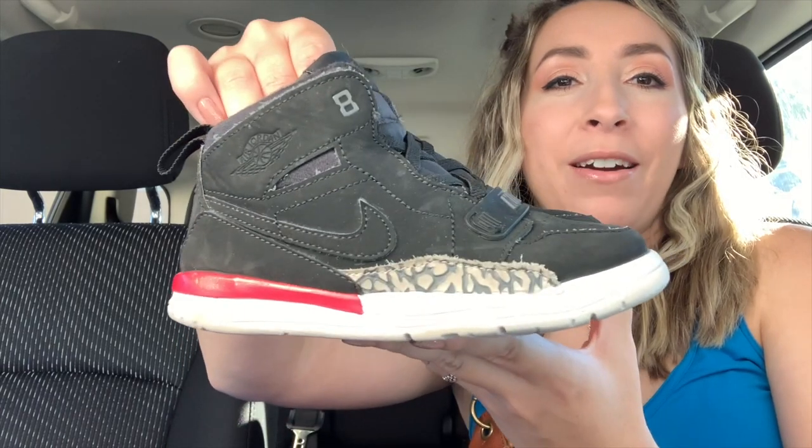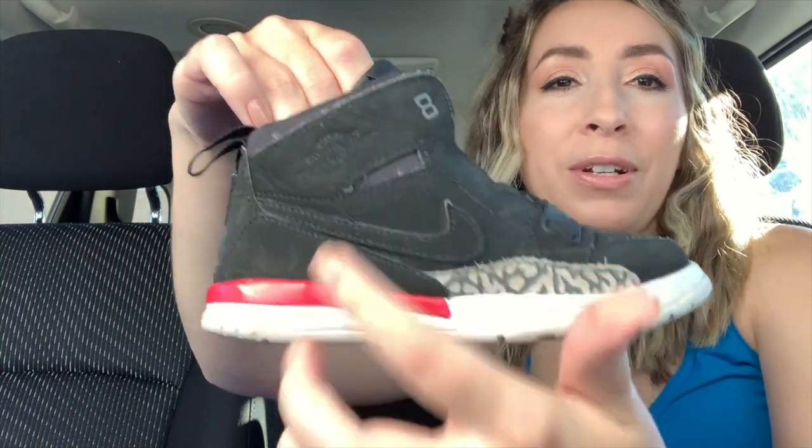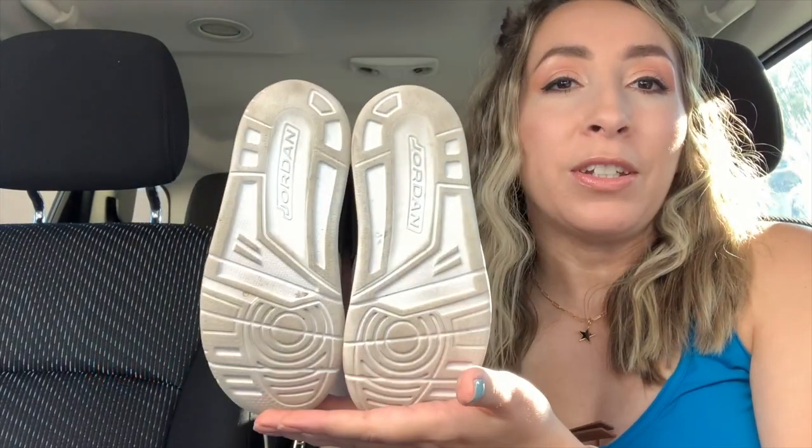This next find was exciting. This is a little pair of Nike Jordan sneakers — you can see the little Jordan logo there. They're in really good condition. I'm just going to wipe that clean. I love selling little kid Jordans — they sell so well. These ones are a youth size 10C.